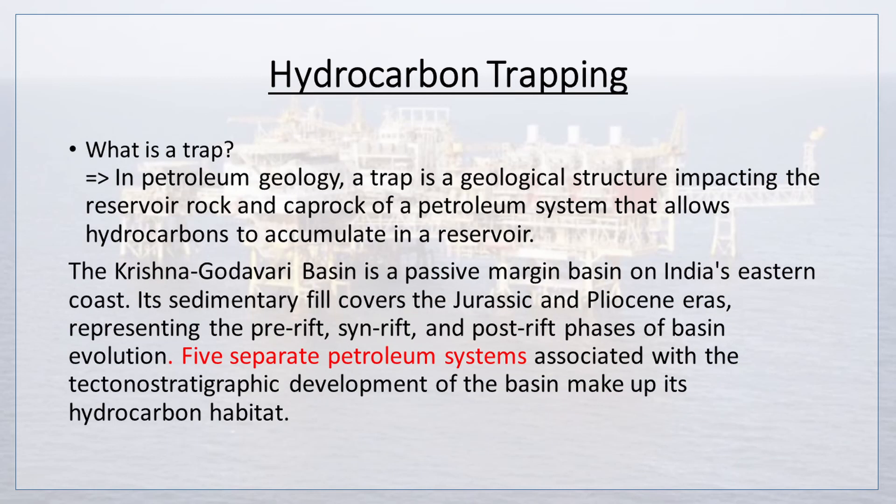Next we are going to learn about hydrocarbon trapping. In petroleum geology, a trap is a geological structure impacting the reservoir rock and cap rock of a petroleum system that allows hydrocarbons to accumulate in a reservoir. The Krishna-Godavari basin is a passive margin basin on India's eastern coast. Its sedimentary fill covers the Jurassic and Pliocene eras, representing the pre-rift, syn-rift, and post-rift phases of basin evolution.